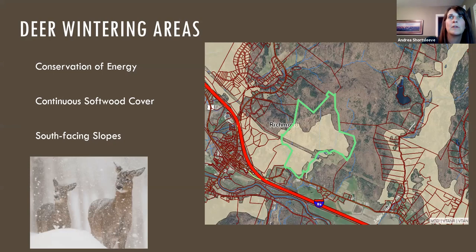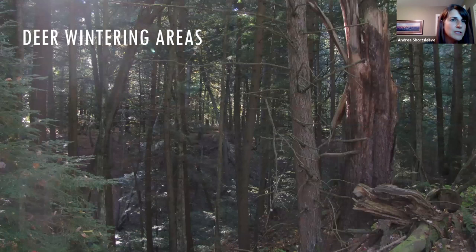In the Andrews Community Forest, we have dark hemlocky forests that are typical deer wintering areas. But there are also south-facing slopes, which get a lot of sun exposure in the winter and help alleviate some of the cold conditions deer have to deal with.